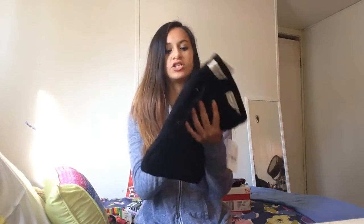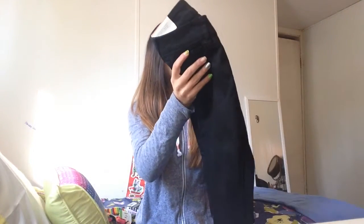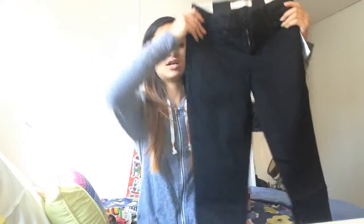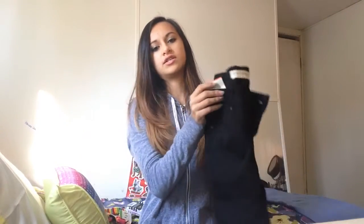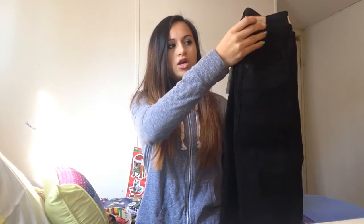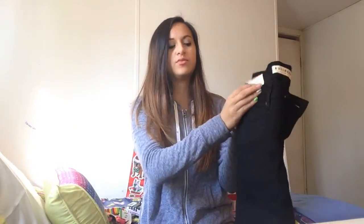I also got these black jeans. They were listed at $40 but with the 70% off, and there was a sign saying all jeans were $20, so taking 70% off that brought them down to only $6. These are my first pair of black jeans.